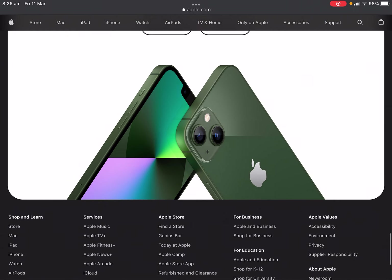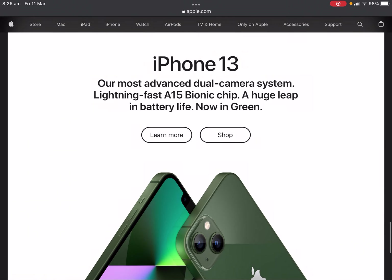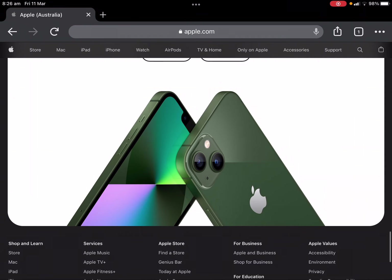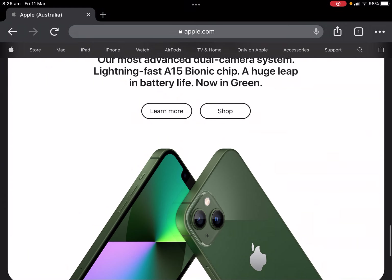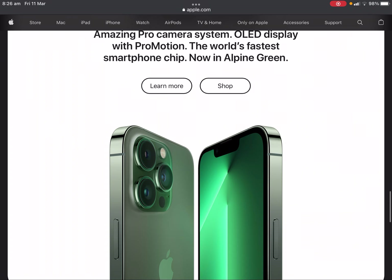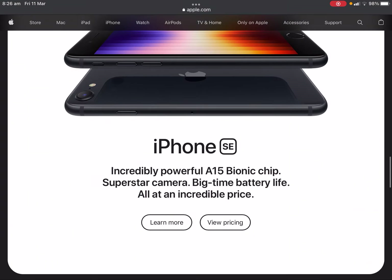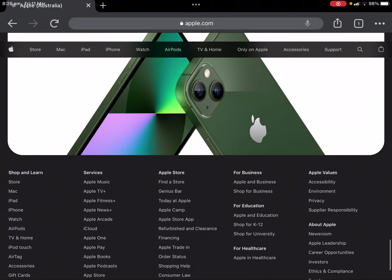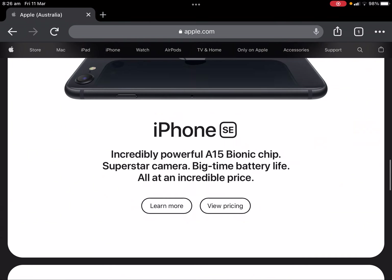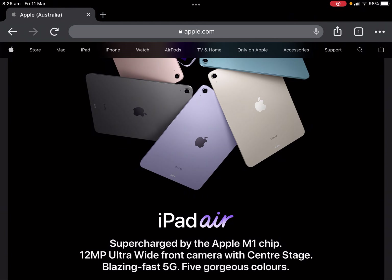Finally, the iPhone 13 and iPhone 13 Pro are getting a new green color. That's it for today's keynote — not a long one, but thanks for watching.